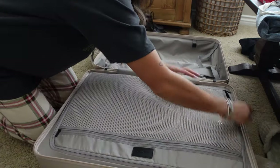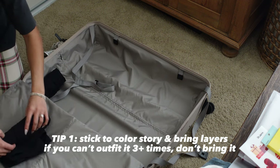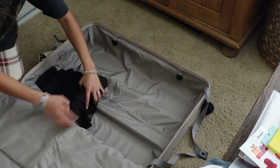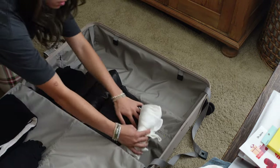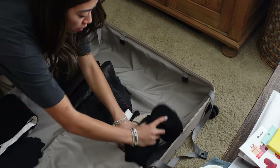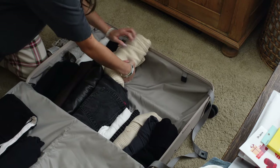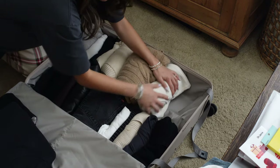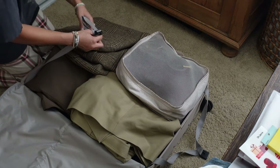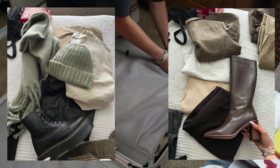One big packing tip I learned is to stick to a color story and bring layers — scarves, button-ups, cardigans — anything you can layer on top of each other or wear alone as its own piece. I've also started experimenting more with accessories, because a thick chunky scarf can really change up a whole look, makes it look like you're wearing something completely different, and also keeps you warm. I plan my outfits by coming up with one for every single day and taking actual pictures on my phone.